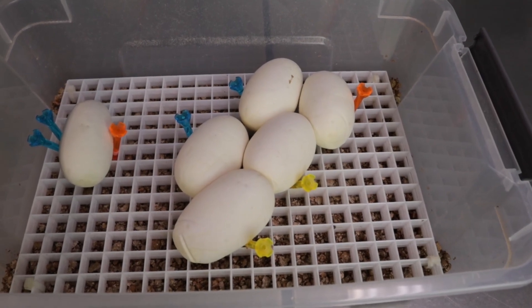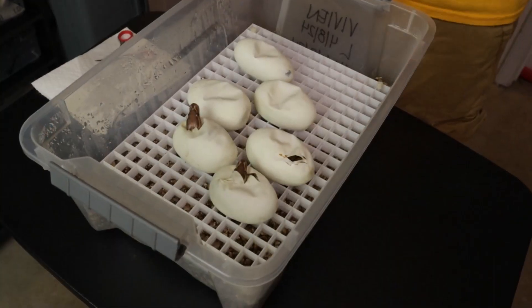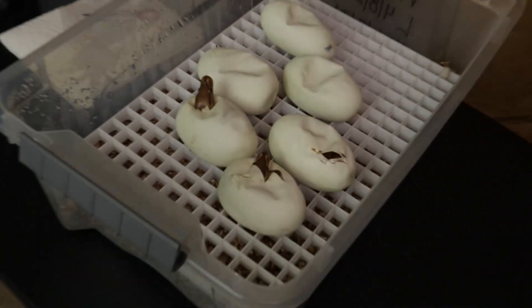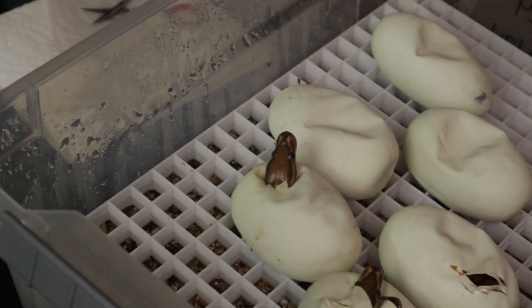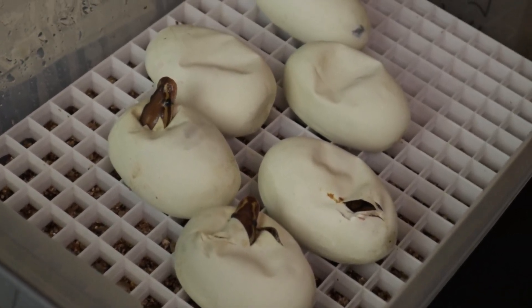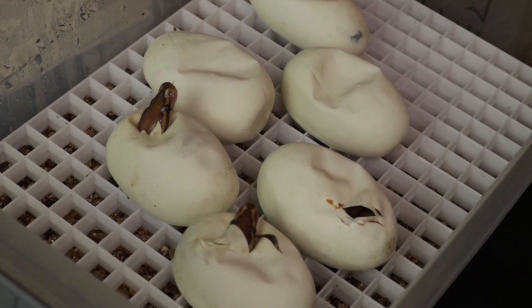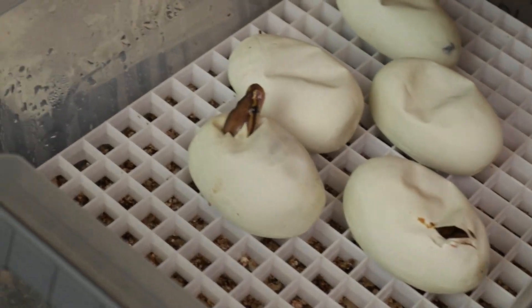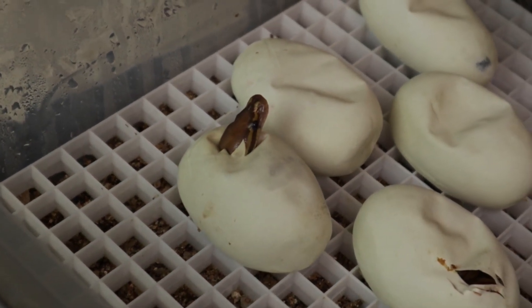We'll be back here in 55 days. Clutch number six reminder: this is a triple het ultra male pied hypo bred to our visual ultra male double het hypo pied. We're clearly looking for the triple visual recessive. We've already got some pippers and they're ultra male, which is a good sign — though half the clutch should already be ultra male.